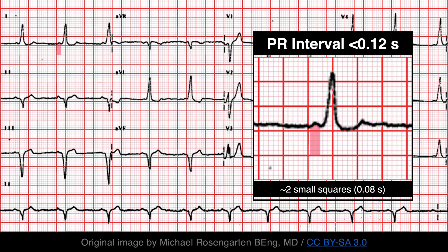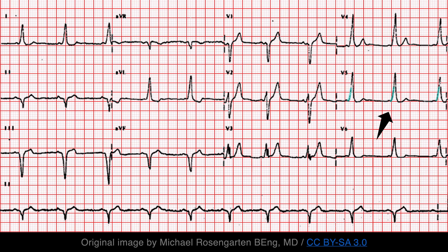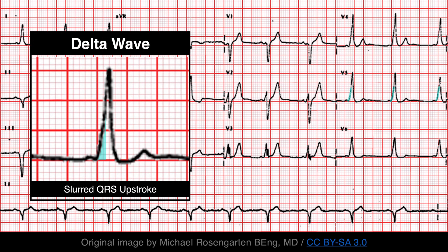Because of pre-excitation, the QRS complex appears sooner than usual. Early depolarization of the ventricles occurs outside of the conduction system — that is, via slow muscle fiber to muscle fiber conduction — which results in a slurred upstroke of the QRS complex. This slurring of the QRS complex is referred to as a delta wave, the classic sign of Wolff-Parkinson-White syndrome.